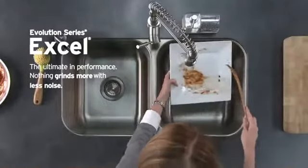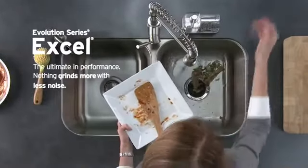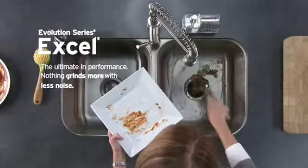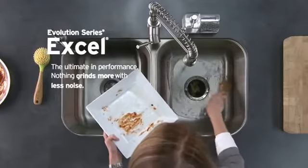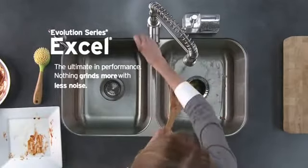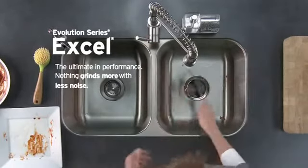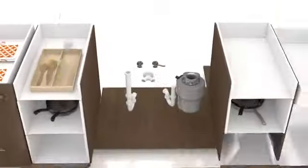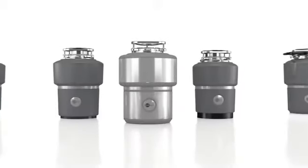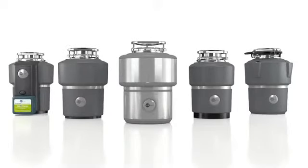If you love to create in the kitchen, entertain, or simply prefer the best kitchen appliances, Evolution Excel was designed to your high standards. The world's quietest disposer can handle virtually any food waste without the risk of clogs or jams. Whatever model you choose, you've just found a disposer that will let you grind more, hear less, and be friendly to the environment.